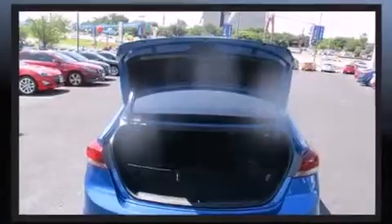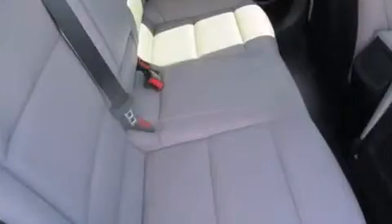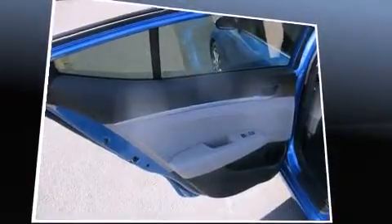Hyundai ensures the safety and security of its passengers with equipment such as dual front impact airbags, head curtain airbags, traction control, brake assist, a panic alarm, an emergency communication system, and four-wheel disc brakes with ABS. This car was designed with safety in mind, allowing you to drive with even greater assurance.